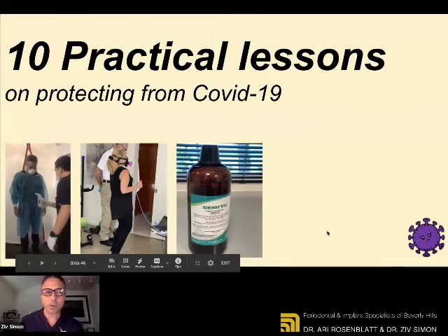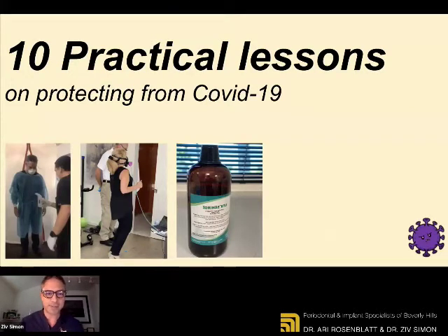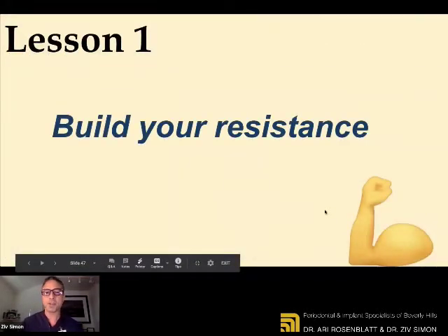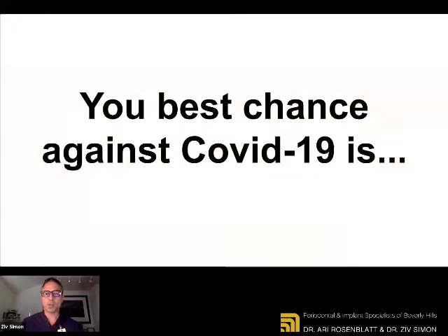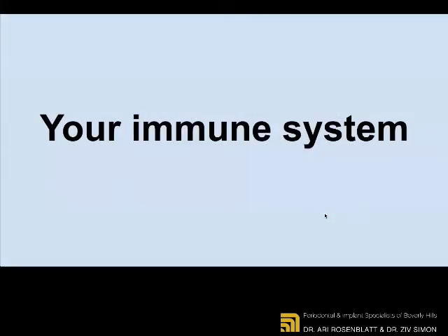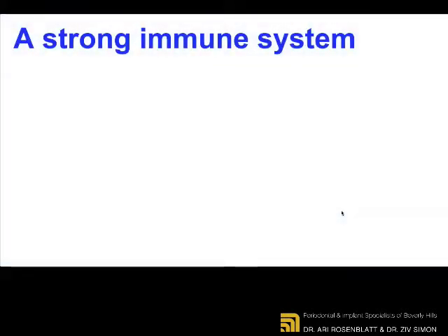So what we'll share with you are 10 practical lessons on protecting you from COVID-19. Let's start with lesson number one: build your resistance. Your best chance against COVID-19 is your immune system — these are the soldiers, the generals, the infantry that is fighting for you against intruders, against viruses, against bacteria, fungi in your body. You cannot thrive without an immune system, and you must strengthen it.